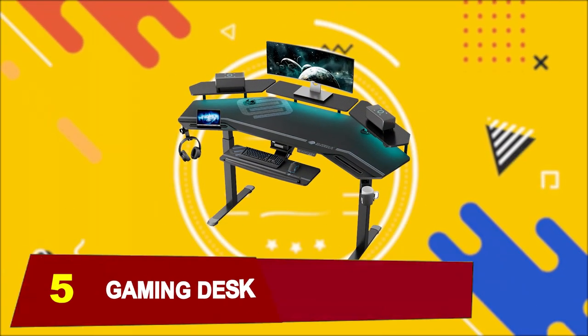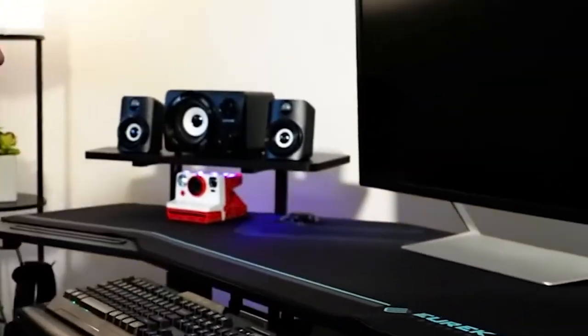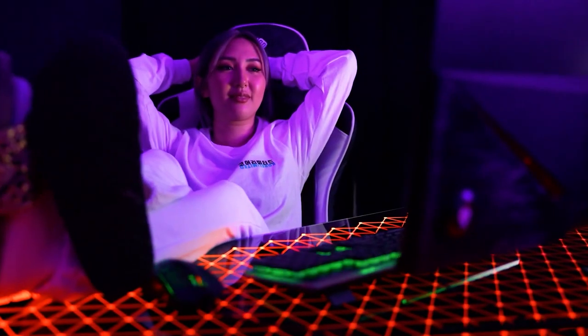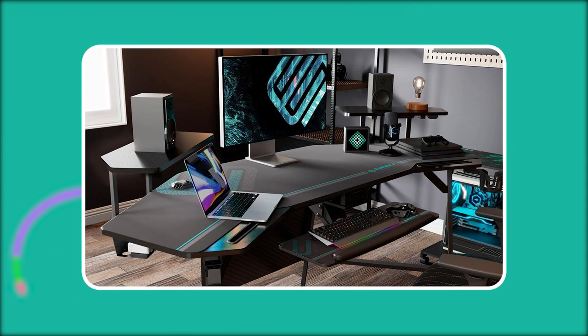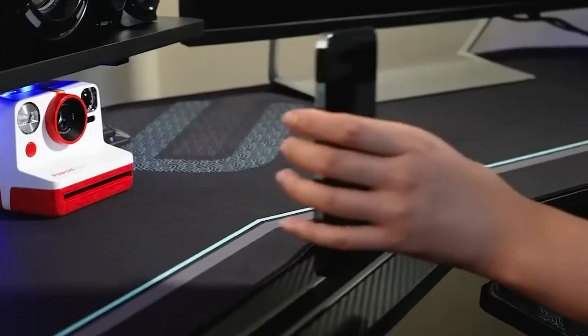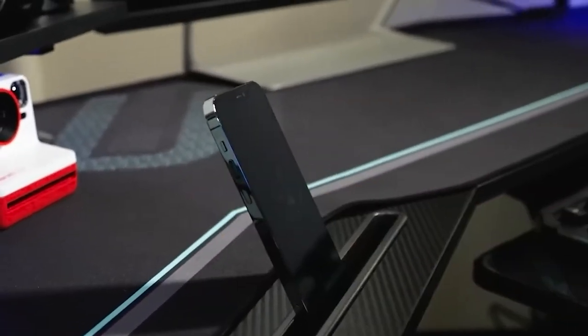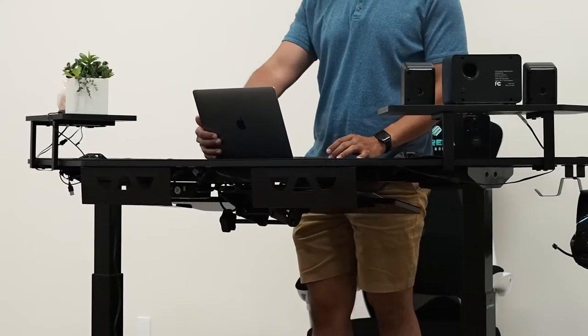Coming in at number 5, we have a Gaming Desk. Featuring a powerful dual-motor system for smooth and quiet adjustments, this desk offers a height range from 29 inches to 48 inches, perfect for any adult. The desk's ergonomic wing-shake design provides comfort during long hours of use, with ample space for equipment. Customize your setup with three shelves and LED lights, and enjoy added features like height-adjustable keyboard trays, cable management systems, and a dual slot for tablets and phones. Backed by a 5-year warranty, this desk is a game-changer for your workspace.